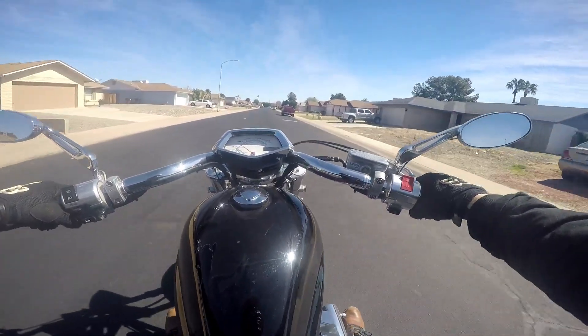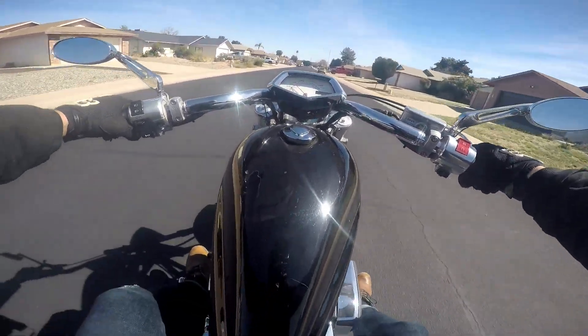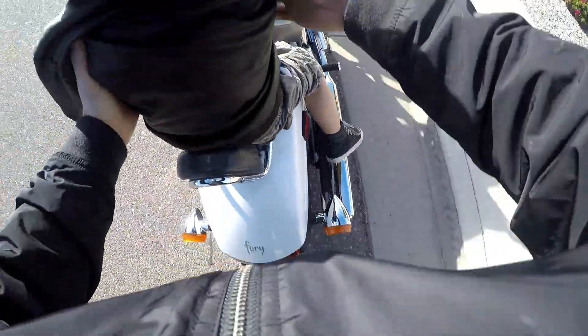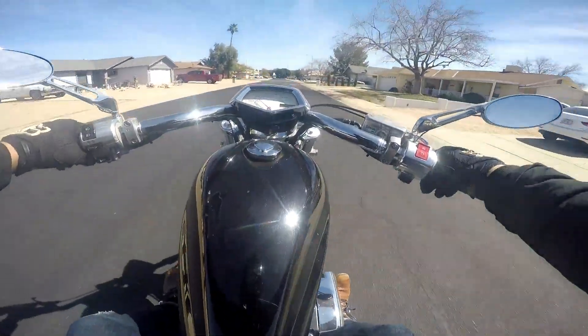Alright amigos, John's MotoGarage — we're back at it again. Today we're rolling out to check out another Honda Fury. I had a Fury on the channel not too long ago, so go check out that video — that one was a white one. Today we're looking at a 2010 black Honda Fury, and this one's got 11,223 miles on it.